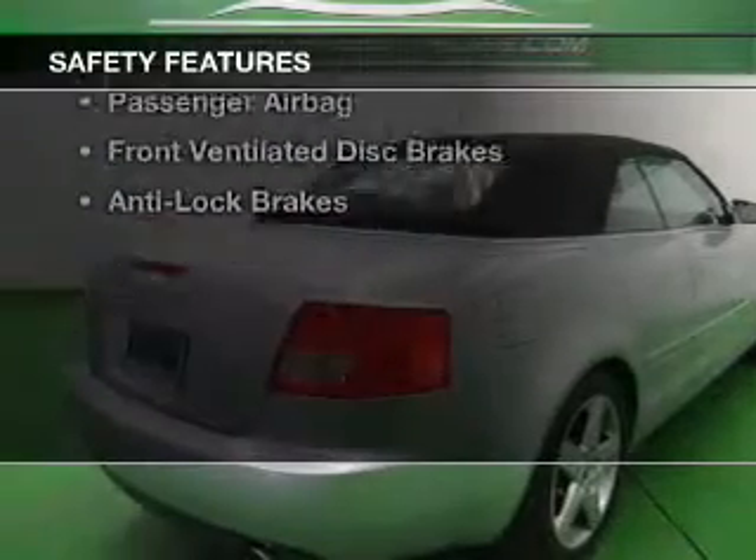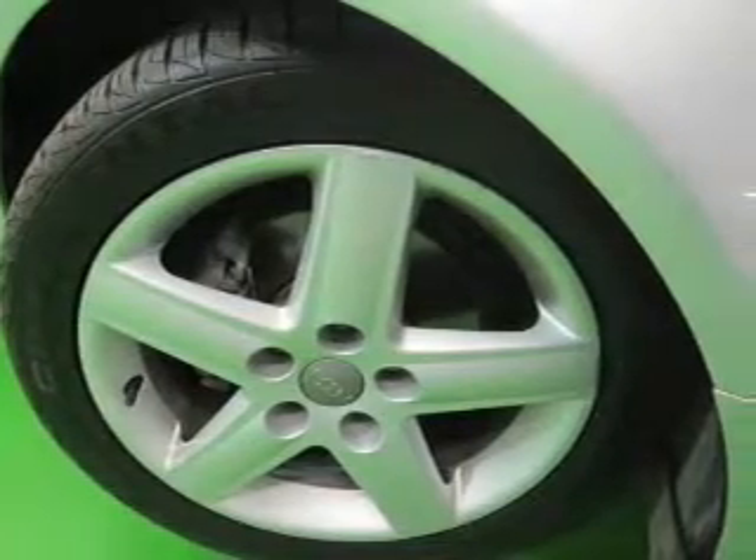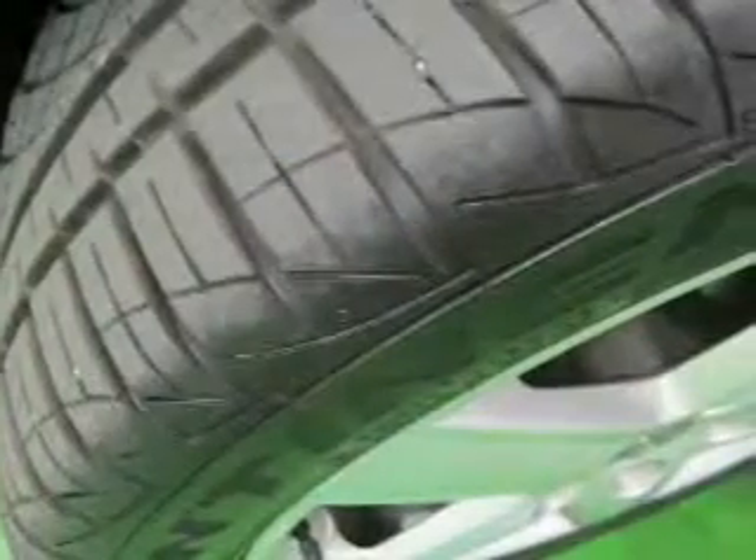Safety was made a priority with these features: side airbags, independent suspension, brake assist, traction control, stability control, a passenger airbag, front ventilated disc brakes, and anti-lock brakes.